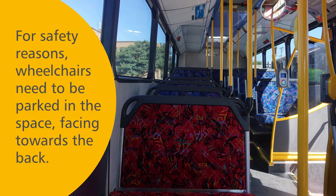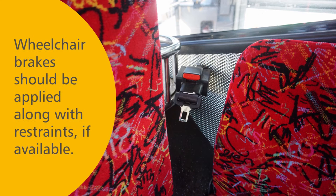For your safety, make sure your wheelchair is parked in the designated space, facing towards the back. Wheelchair brakes should be applied along with restraints if available.